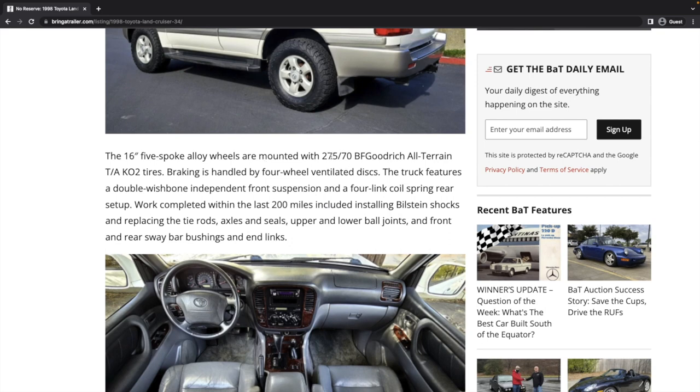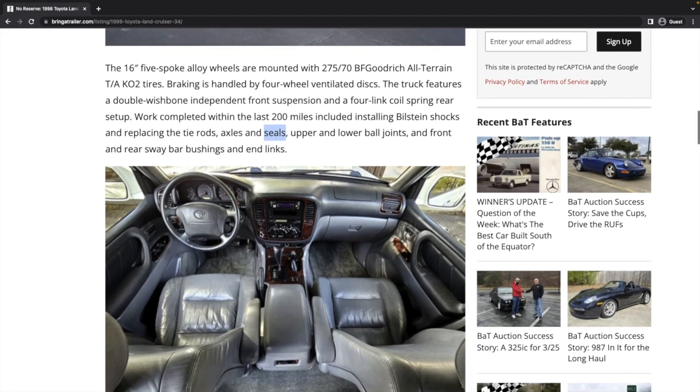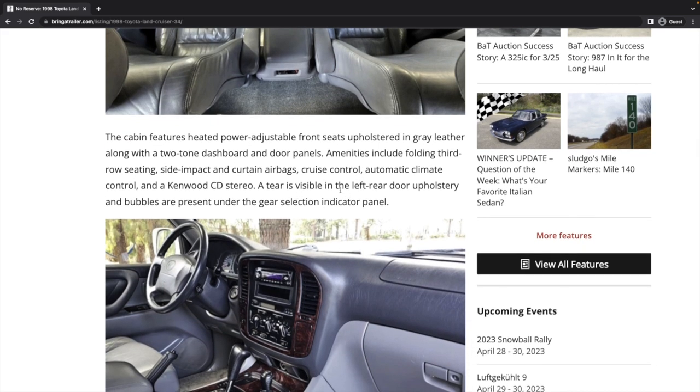It's got BF Goodrich 275/70s — a little bigger than stock, about 31 to 32-inch tires. KO2s are nice. Additional work done includes replacing the tie rods, axles and seals, upper and lower ball joints, and front and rear sway bar bushings and end links. These are very common issues for this mileage and year — normal suspension wear items. The seat leather looks pretty good for the age. A tear is visible on the left rear door upholstery and bubbles are present under the gear selection indicator panel.